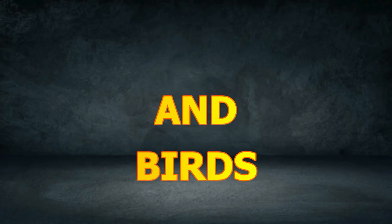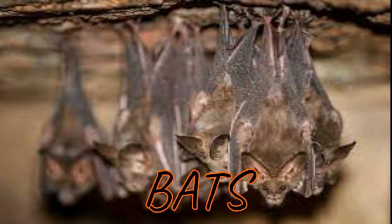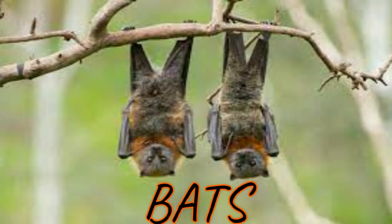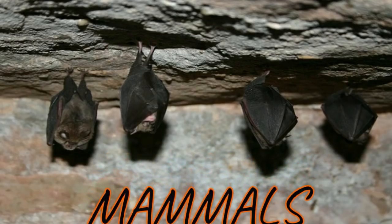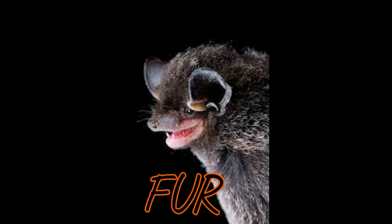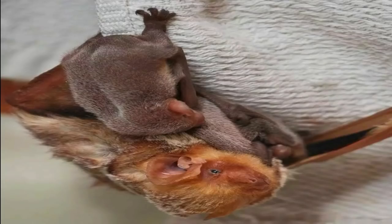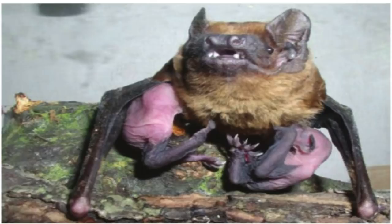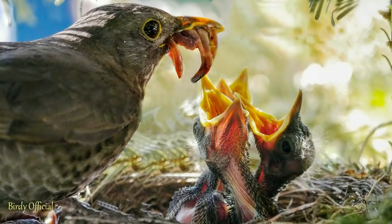Bats and birds. Before, people used to think bats were birds without feathers. We now know that there is no such thing as a featherless bird. Bats are mammals, and birds are part of the bird family. Bats have fur on their bodies like cats and dogs. Birds have feathers covering their bodies. Bats are born alive from their mother's body. A bird hatches from eggs. Baby bats are called pups. Pups drink milk from their mothers. A baby bird eats worms and bugs that the mother brings.